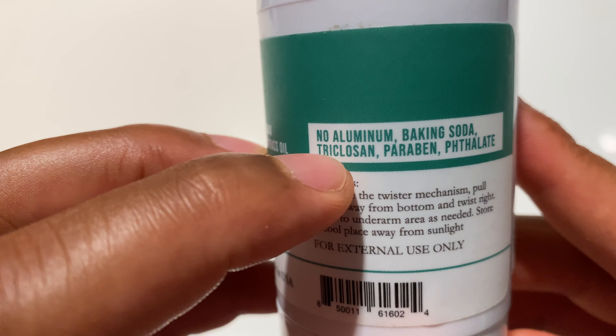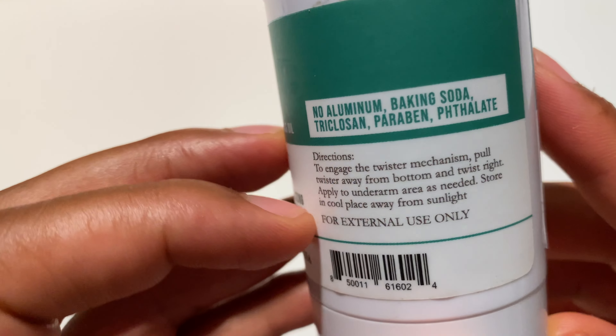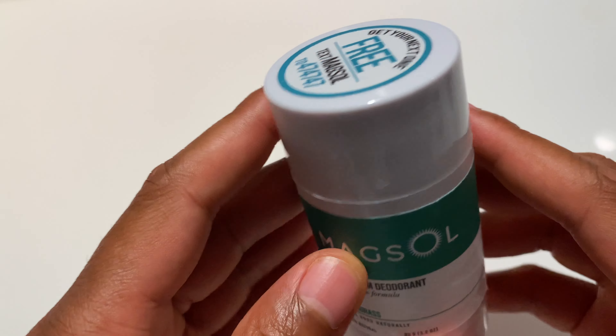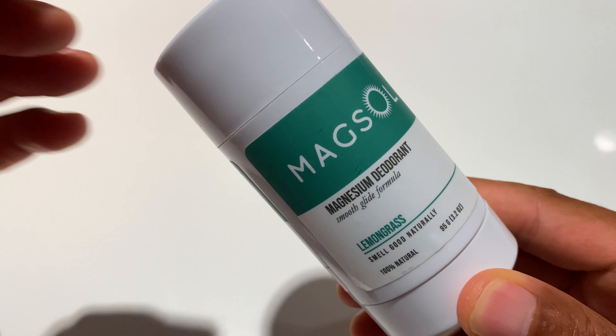Right here on the side it says there's no aluminum, baking soda, triclosan, parabens, and some other ingredient I cannot pronounce correctly. But it works — I like this, and I'll probably get it again. I like the lemongrass scent, whatever you want to call it. I hope this was helpful. Thanks a lot for watching.